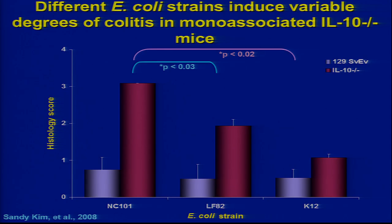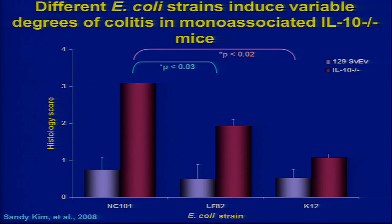We have a mouse E. coli, a human Crohn's disease E. coli, and a lab strain of E. coli. Two cause colitis in mono-associated IL-10 knockout mice, one doesn't. These turn out to be adherent invasive E. coli. They're not pathogens because the wild-type mouse has equal growth of bacteria but no colitis.